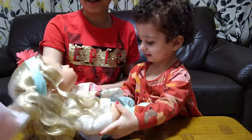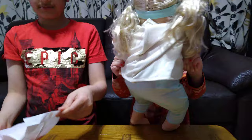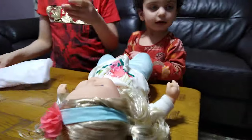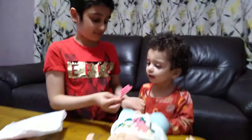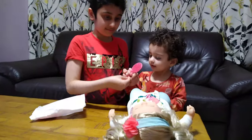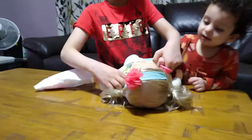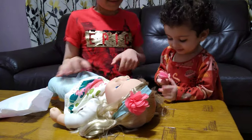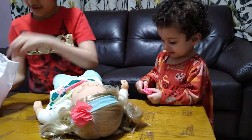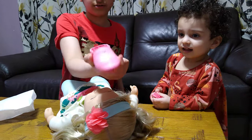While she plays with that, let's open this. The box says it's so soft, and it really is. She's got blonde hair.